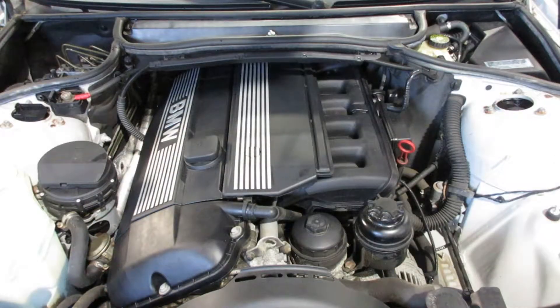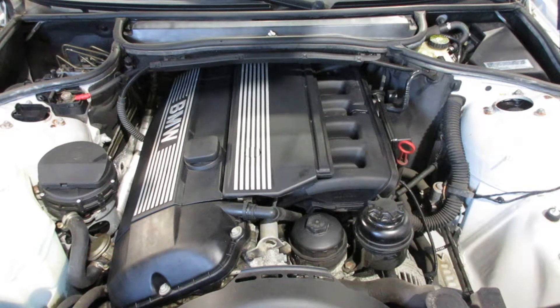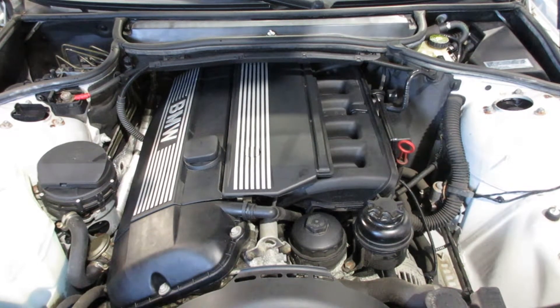Now starting stock number 180446. As you can see, this motor starts and runs excellent. If you need any parts for this vehicle or any other, you can visit us at Tom's Foreign Auto. Thank you.